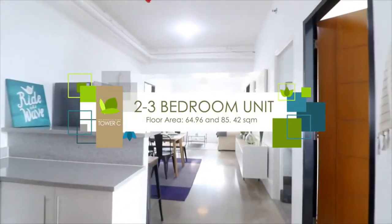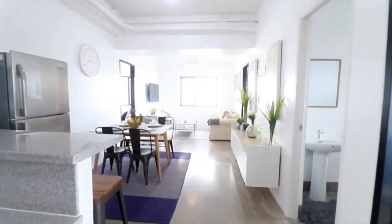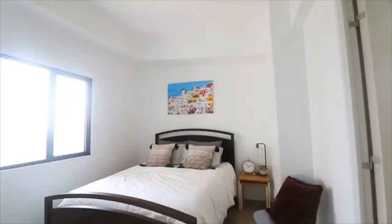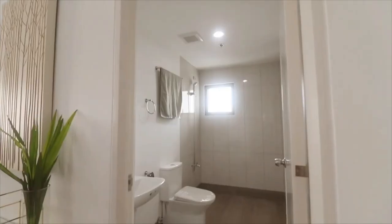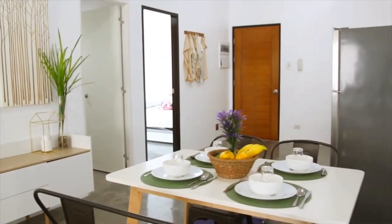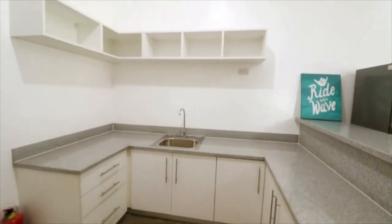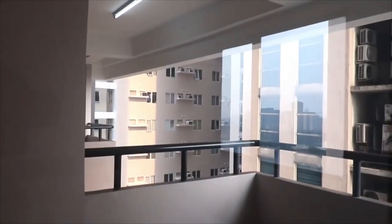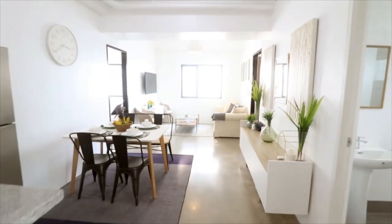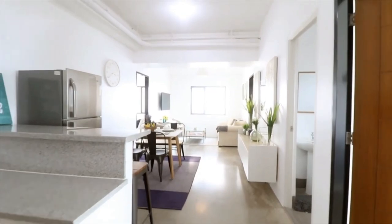Experience the delights of condo living with your family with Tower C's two-bedroom and three-bedroom residences. Each individual room, bathroom, living area, dining, kitchen, and your mini garden are designed to give more space to do activities together or on your own.